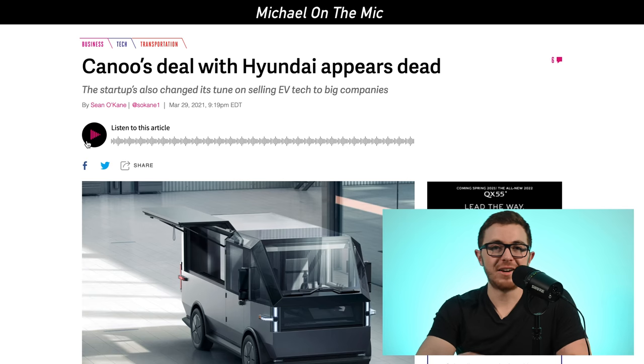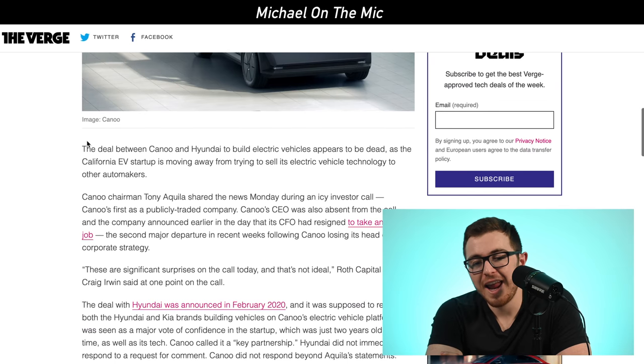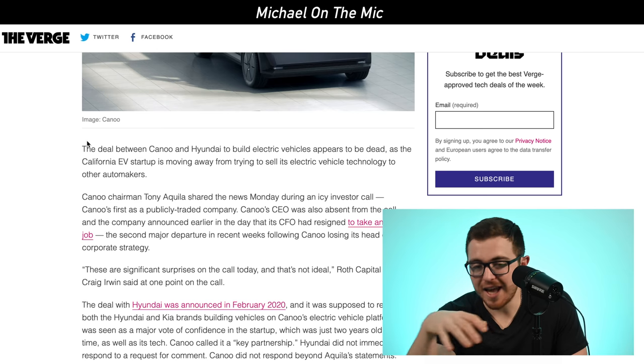Next up is Canoo, an electric vehicle company with proprietary technology called a skateboard — they put the vehicles on this rolling skateboard platform to build them. Canoo recently went public via SPAC merger and had one of their first investor calls, and it wasn't great. Their chairman Tony Aquila shared the news that the deal with Hyundai is completely dead and no longer going to be a thing — that's not the direction they're moving the company.